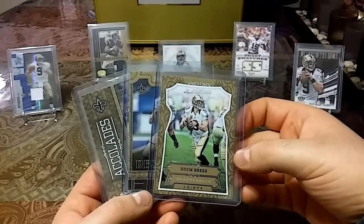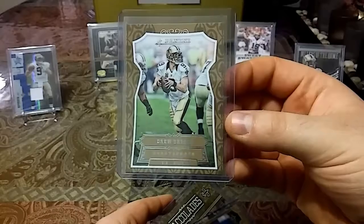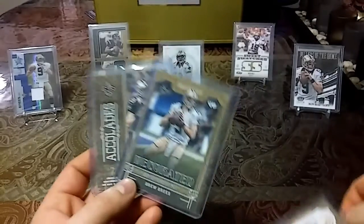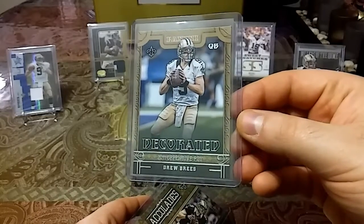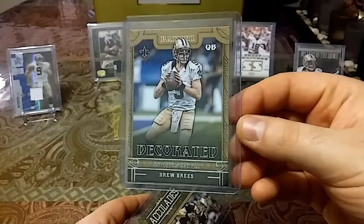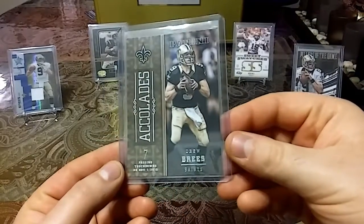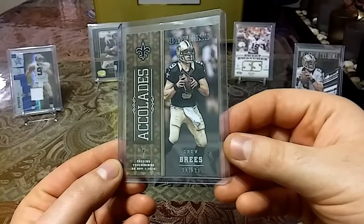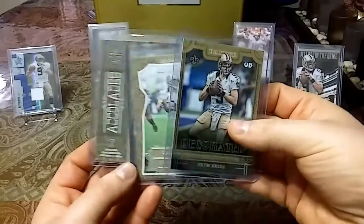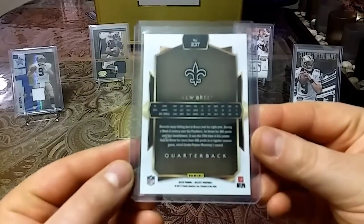I broke open maybe 30 of those blaster boxes. So we have a 2016 Panini base Drew Brees, a 2016 Panini Decorated 2011 Offensive Player of the Year insert — pretty cool — and then a 2016 Panini Accolades, very nice edition. It's pretty cool that I had these laying around and found them.